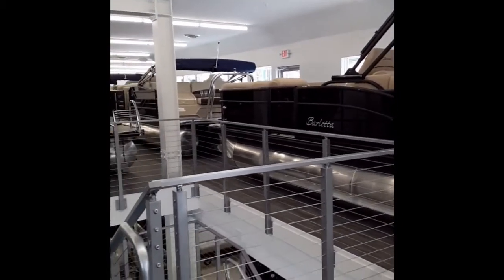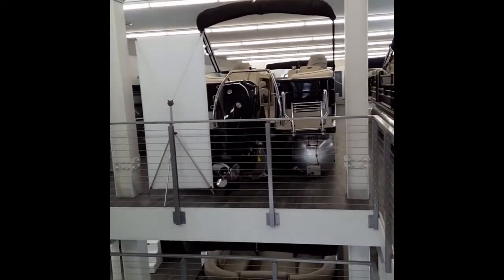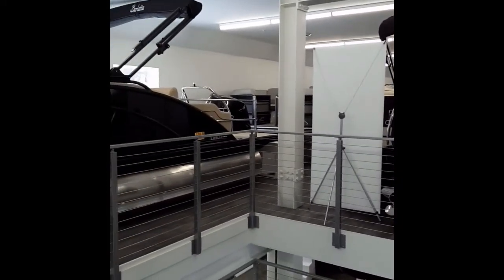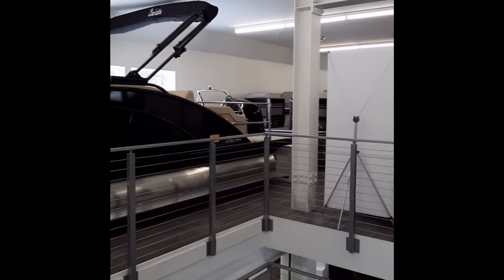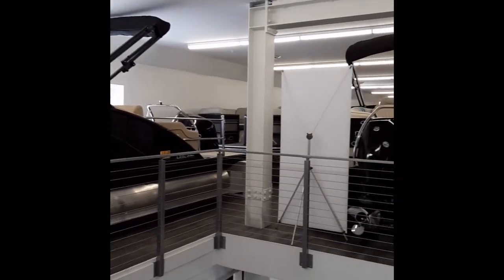So we created this lovely headquarters — two floors, there's at least 24 boats here, five different brands: Premier, Berkshire, Barletta, Crest, and Sunchaser — to help you find the right one for you and your family.